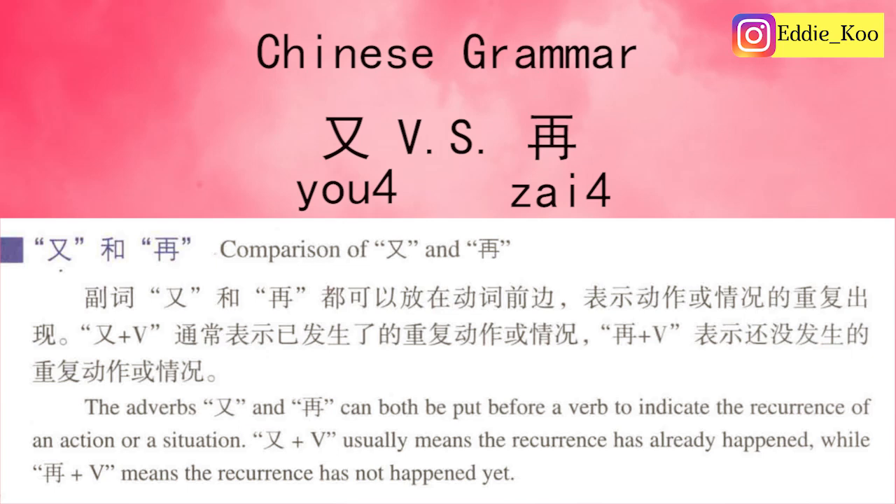大家好，我是Eddie，欢迎来到ChineseEddieG. Hi guys, this is Eddie. Welcome to my channel. In today's Chinese grammar lesson, we're going to compare the use of 又 and 再. Let's get started. 我们开始吧！